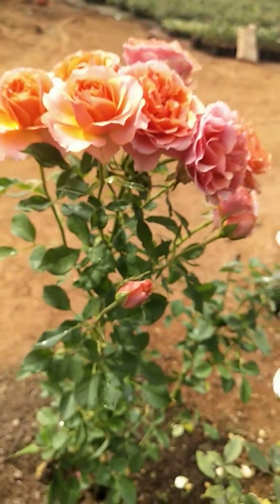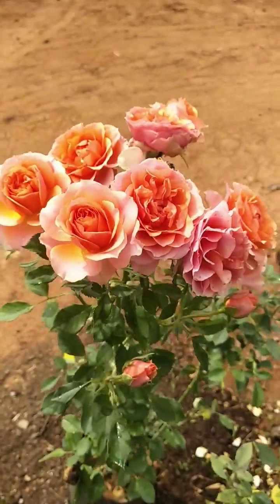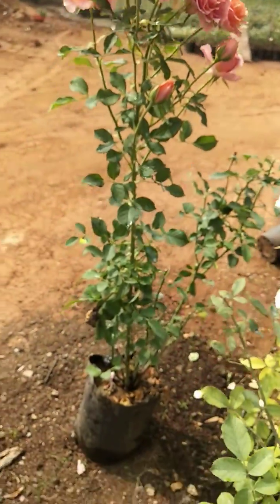Okay bye friends, we will finish this video. Let's see — if you have a full plant, it is covered with it.